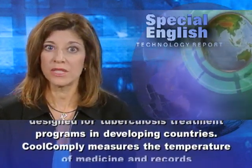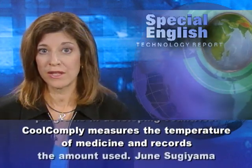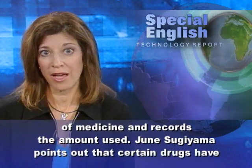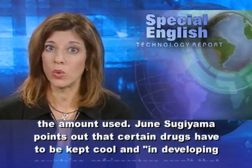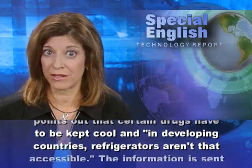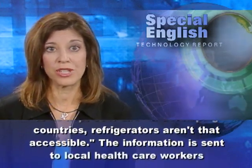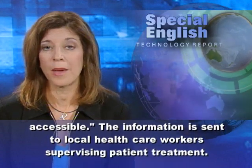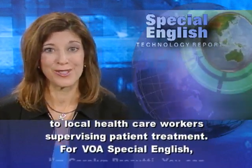CoolComply measures the temperature of medicine and records the amount used. June Sugiyama points out that certain drugs have to be kept cool, and in developing countries, refrigerators aren't that accessible. The information is sent to local health care workers supervising patient treatment.